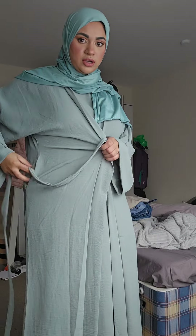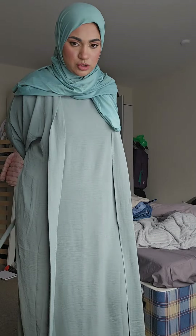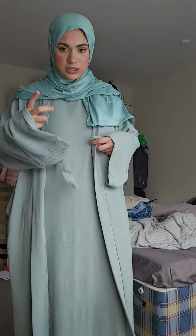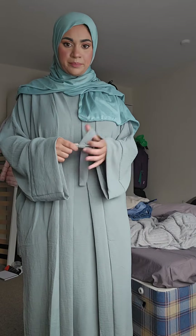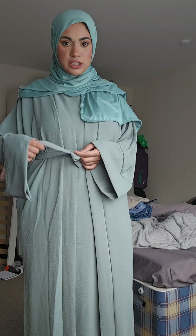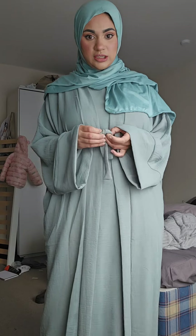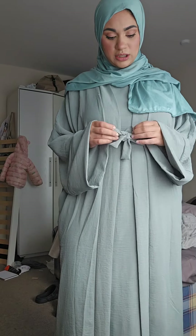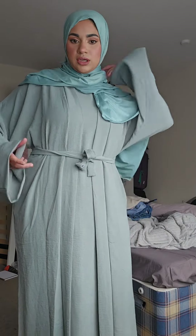With this one I'm going to tie it on top — it doesn't have any hooks or anything — so I'm just going to put the belt on loosely so my arms aren't restricted. When I say loosely, I'm just going to tie it like this. If you like this abaya, it is in my showcase on my page.